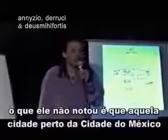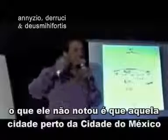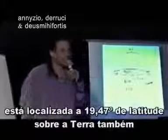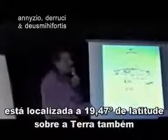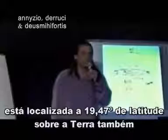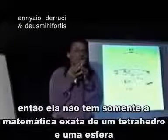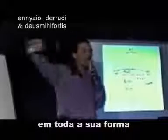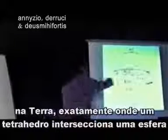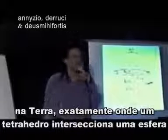He didn't notice, though, that even that ancient city right beside Mexico City is exactly at 19.47 latitude on the Earth as well. So not only does it have the mathematics of a tetrahedron in a sphere in all of its layouts, but it is also placed on the Earth exactly where a tetrahedron would intersect a sphere.